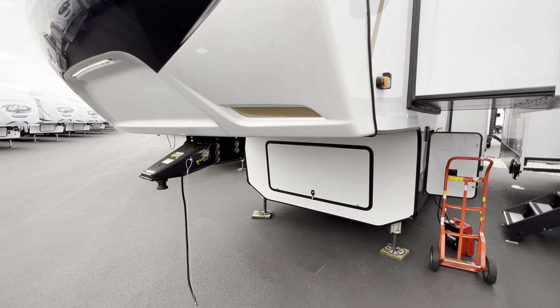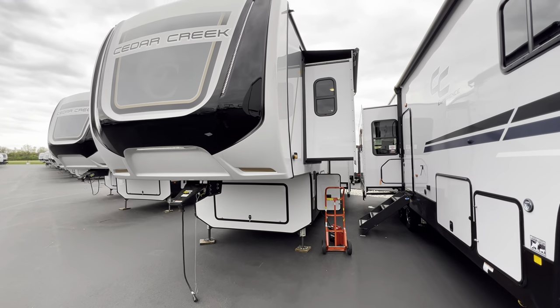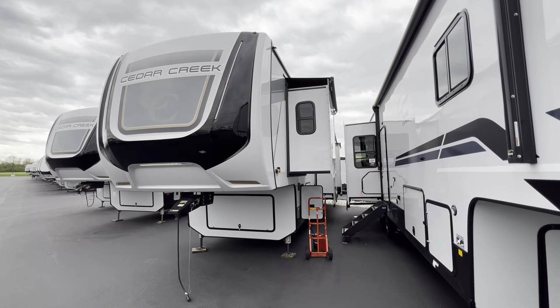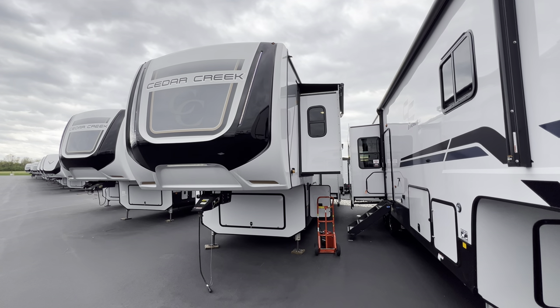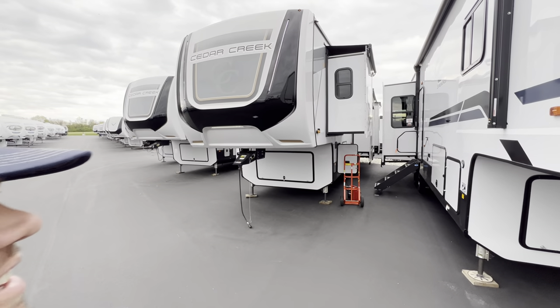I plan on keeping my marriage nice and happy, so I'm getting out of here. Thanks for putting up with a short tour today. Again, this is the 2023 Cedar Creek 375 BHO. My name is Hunter. Have a great night. See ya.